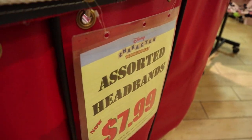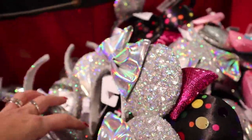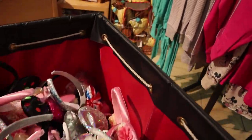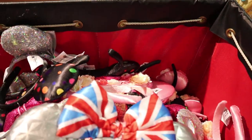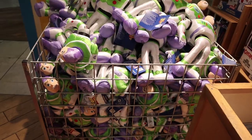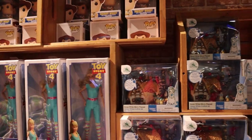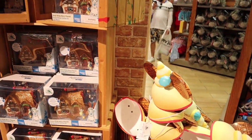We have assorted headbands for $7.99. Looks like they have the Magic Mirror, Rock Your Dots, some Flower and Garden Festival ears, Epcot, Bubble Gum Wall, and UK — just a selection of ears. And we still have the Buzz Lightyear ears for $13.00, and all of the Toy Story merch that was here before is still here.